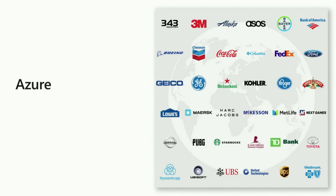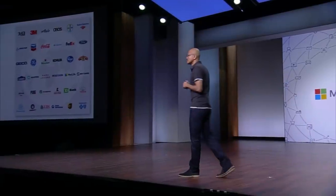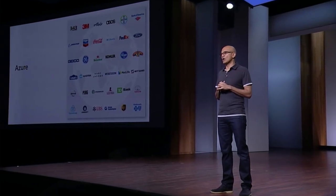We've had something like 130 new capabilities that we have shipped in just the last year in Azure — the pace of innovation is pretty stunning. In fact, there are 70 of them that are going to be launched just at the Build conference.